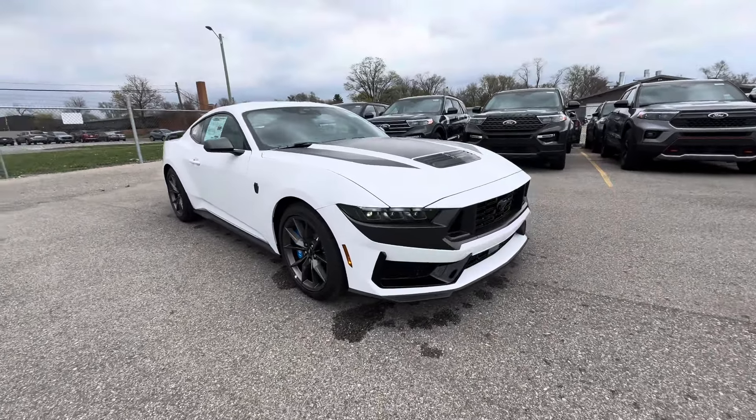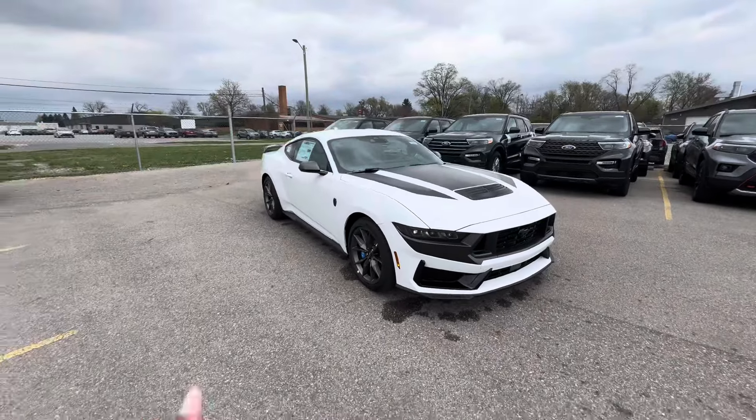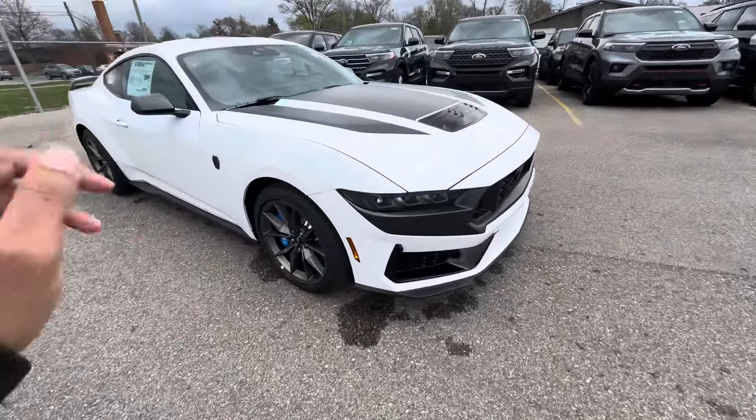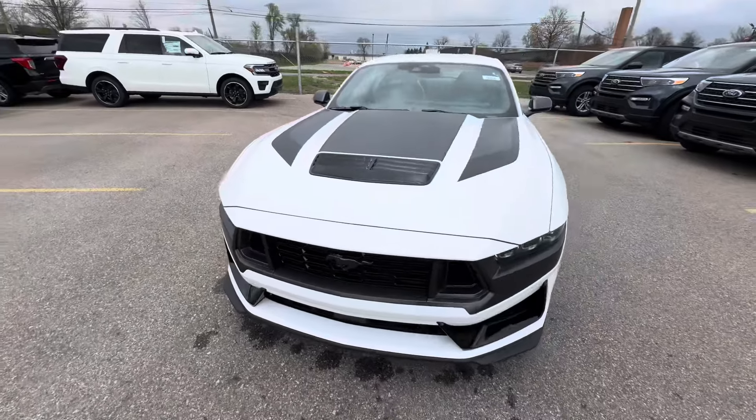2024 Mustang Dark Horse! Did I just take delivery of this Dark Horse? Let's find out. Before I give you the answer, let's take a look at it. Oxford White, 24 Dark Horse, 700A package.